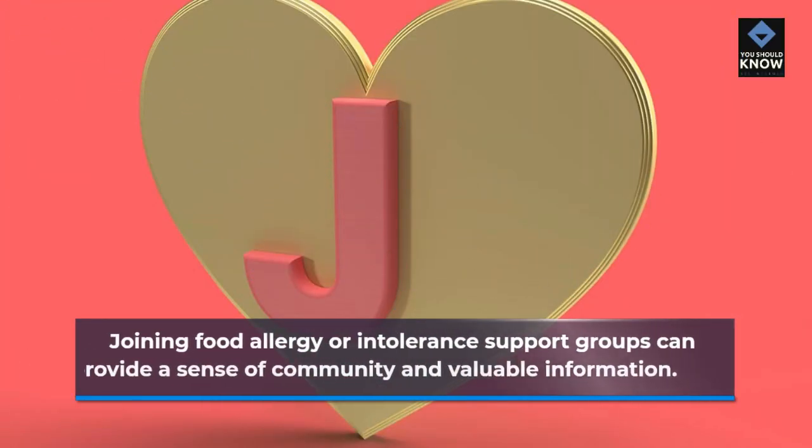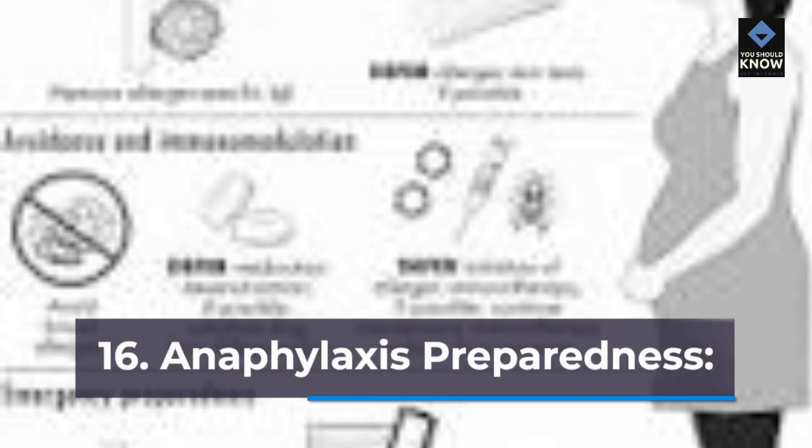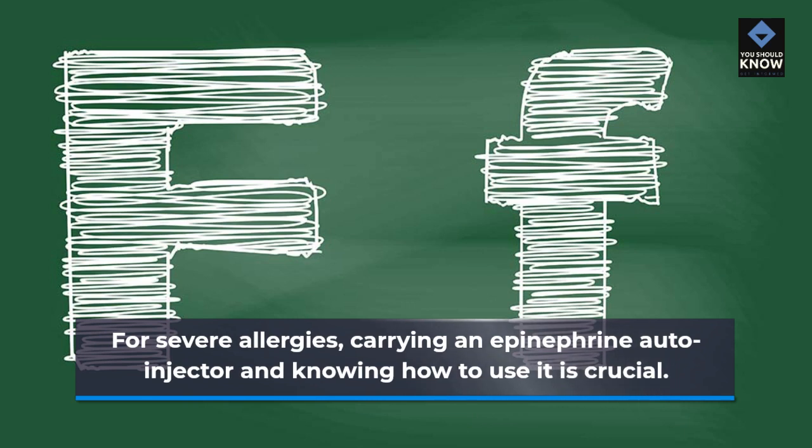Support Groups and Anaphylaxis Preparedness: Joining food allergy or intolerance support groups can provide a sense of community and valuable information. For severe allergies, carrying an epinephrine autoinjector and knowing how to use it is crucial.